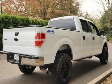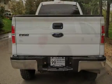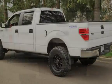This four-door truck has an eight-cylinder, 4.6-liter V8 engine, with four-wheel drive, and an automatic transmission.